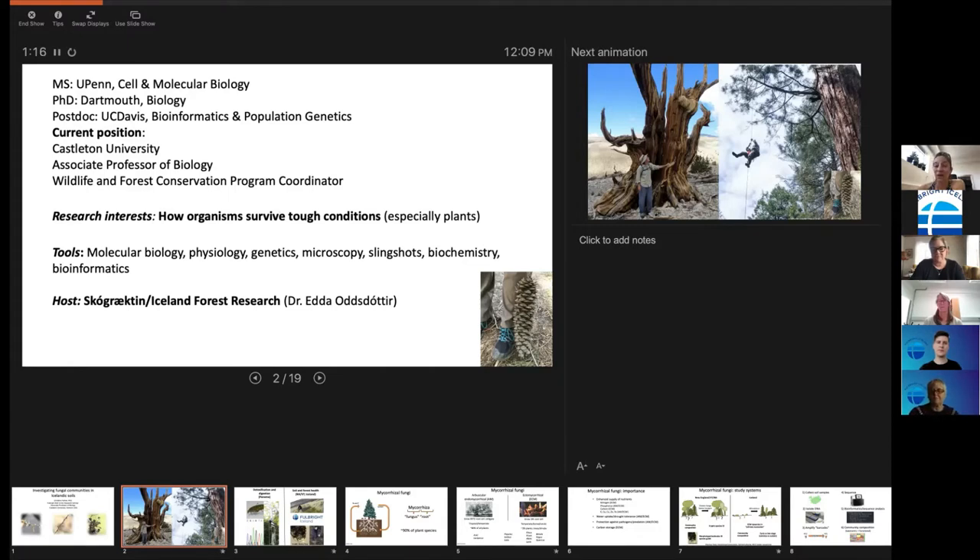I also run the wildlife and forest conservation program at my university. It's been incredibly eye-opening to work with the forest service here, especially because it's such a small place. In the United States, knowing everyone in the forest service would be hilarious, but in Iceland you can pretty much know everyone. My interest in research is understanding how organisms deal with incredibly difficult situations.